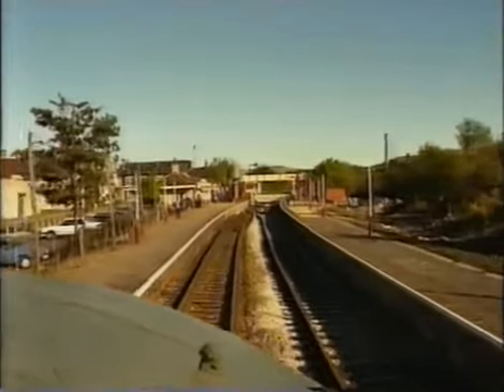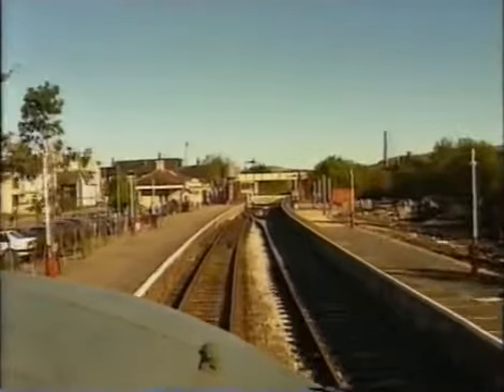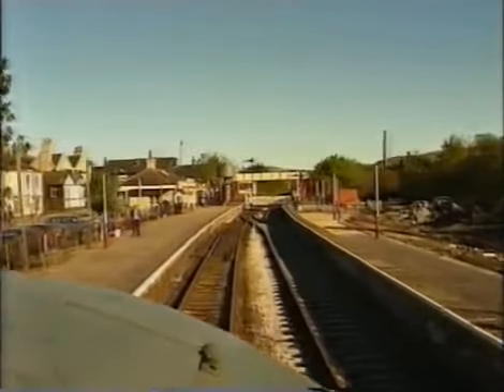The railway doesn't own the land on the right, does it? Some of this land was split in half by the paper mill at the back there.